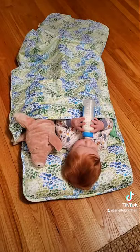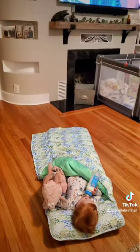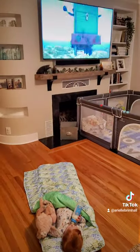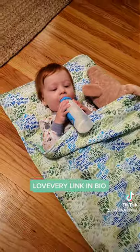It's really soft and warm, and it's perfect for going to Grandma and Grandpa's or for having fun sleepovers. Your little one is absolutely going to love it, and I'm going to leave the link in my bio so you guys can head over to Love Every and check it out for yourself.